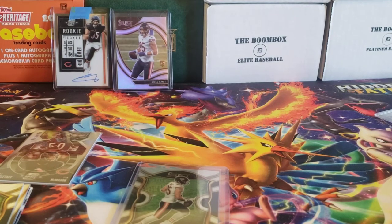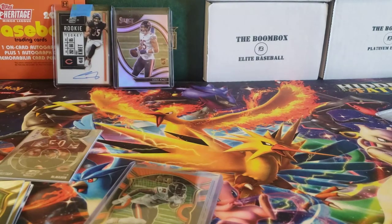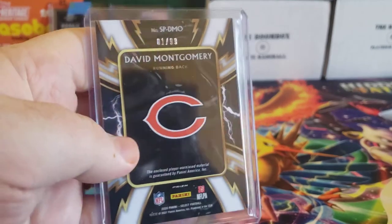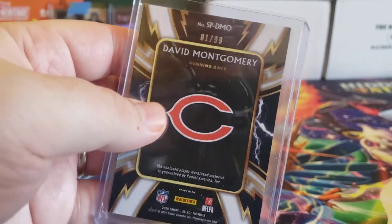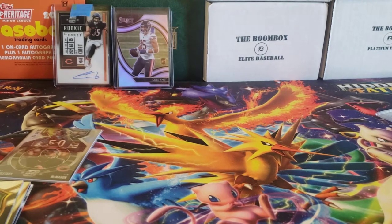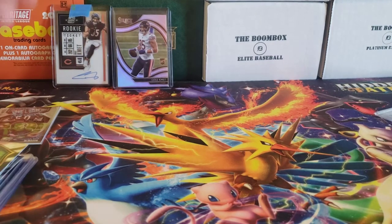I did get a blue checkerboard Mitch Trubisky out of that break, numbered out of 49. And a Khalil Mack orange — that looks really sharp with the Bears colors, also numbered out of 49. I did get a hit: the David Montgomery jersey, numbered 1, so first off the line for that jersey card. It was a relatively inexpensive way to get the Bears. No autographs, but I got a few colors and a couple of Cole Kmet silvers.